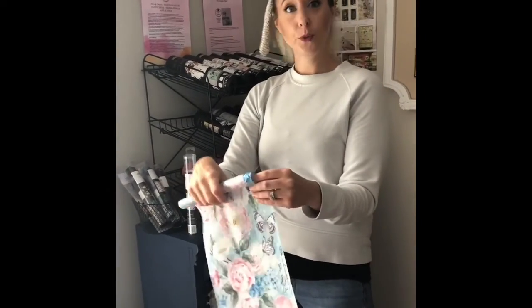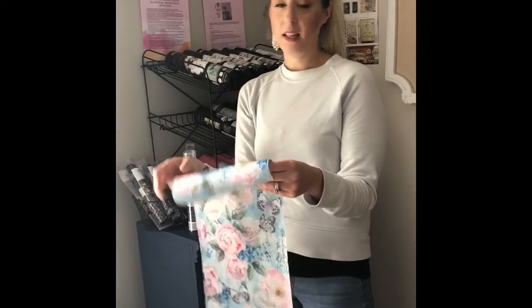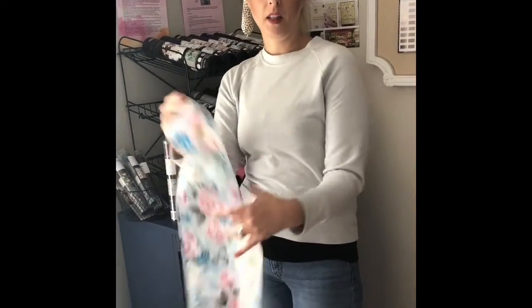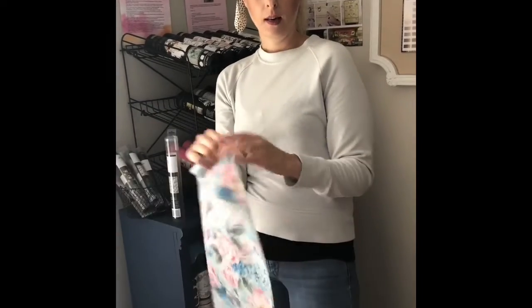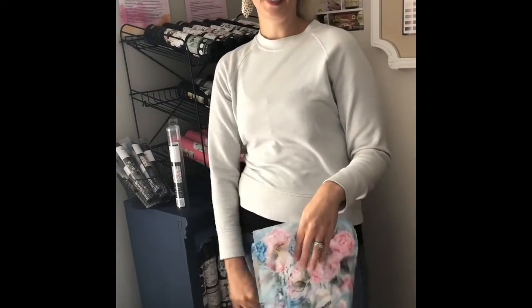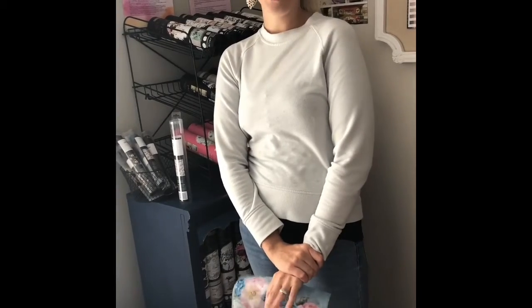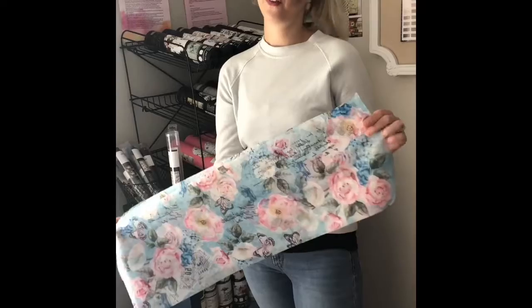To apply the Decoupage Decor tissue paper, you first take either Gator Hyde or a top coat and apply it to the surface you want to decorate. Then you place the tissue paper on top, flatten it out, and wait for it to dry. You can put a coat on top once it's done to really seal it if you feel it needs more.